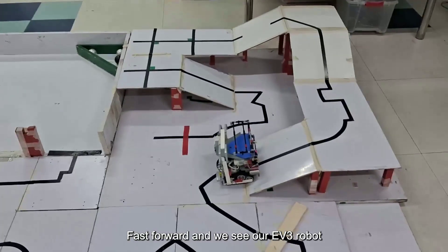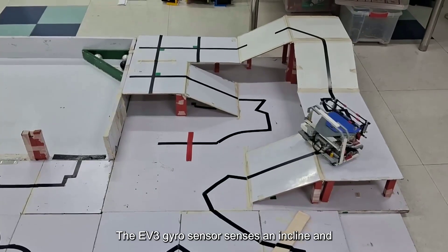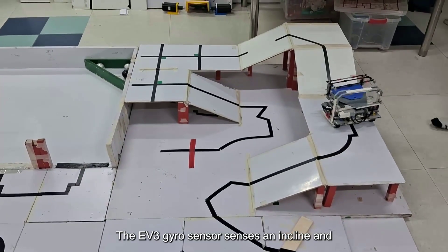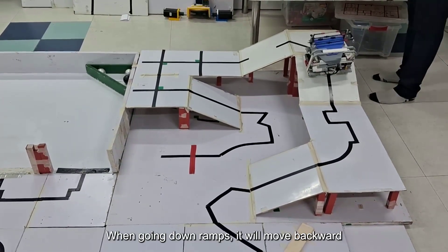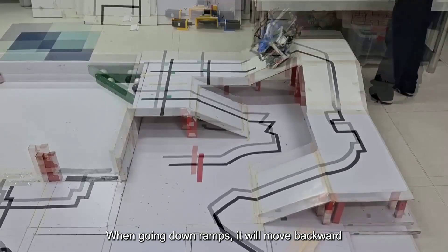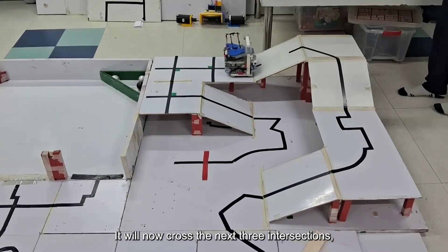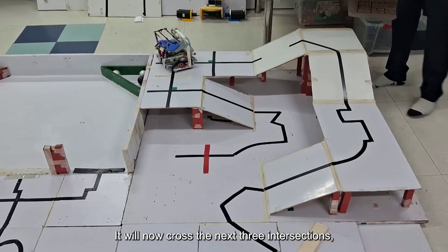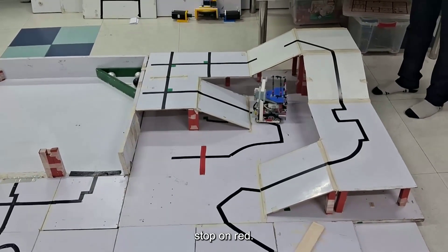Fast forward and we see our EV3 robot climbing the ramp. The EV3 gyro sensor senses an incline and slows down to maintain accuracy on the ramp. When going down ramps, it will move backward and then catch the line again to prevent misalignment on the field. It will now cross the next three intersections, climb down the next ramp, and then perfectly stop on red.